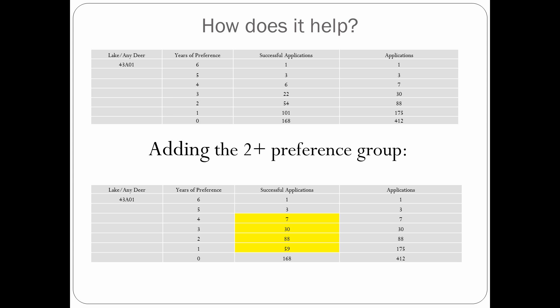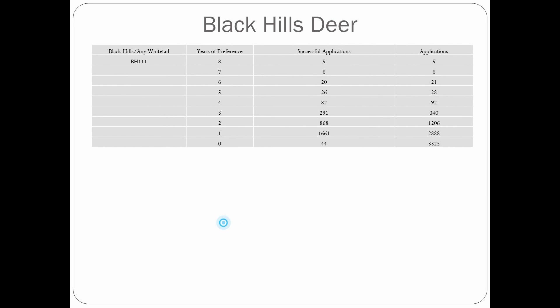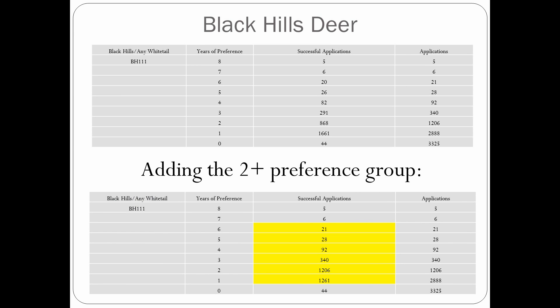Another example we looked at was Black Hills deer. Preference point totals are getting up there — eight, seven years of preference. Each of those individuals drew. But as you move down, there are about 340 people with two years of preference who weren't successful, while 1,600 individuals with one year of preference were successful — essentially on an every-other-year program — while people with three, four, and five years of preference didn't draw. If we implement this idea, we can satisfy demand all the way down to all those with at least two years of preference — about 1,206 individuals — and actually get roughly 400 of them a license without having to wait three, four, five, six, or seven years.